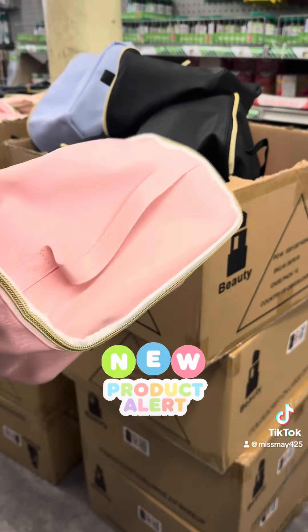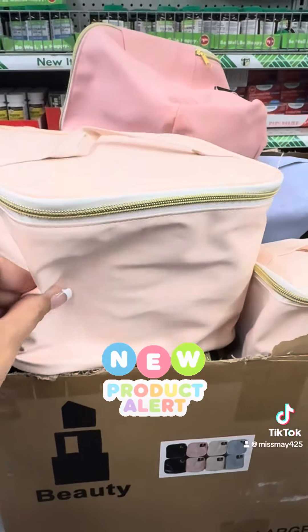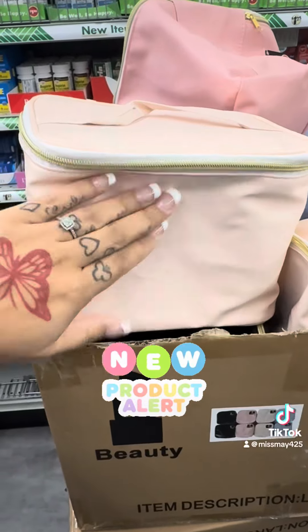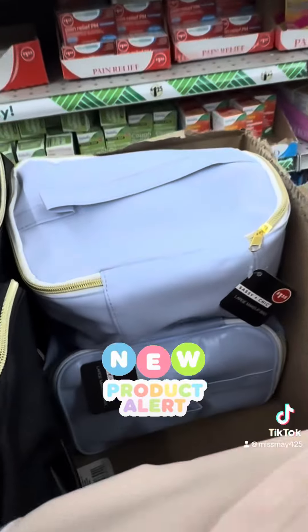I'm getting at least five of these. For these makeup bags, they do have different kinds of materials — this one is more of a wipeable material if you spill something on it, and then they have the regular material. They do have those in all of the colors. Run, do not walk.